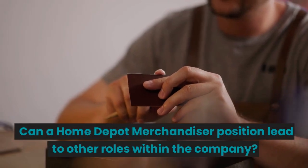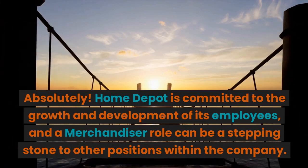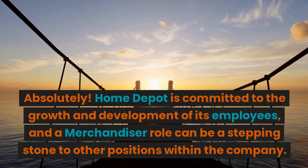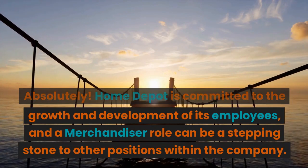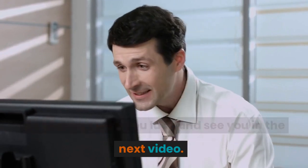Can a Home Depot merchandiser position lead to other roles within the company? Absolutely! Home Depot is committed to the growth and development of its employees, and a merchandiser role can be a stepping stone to other positions within the company. As always, I wish you luck and see you in the next video!